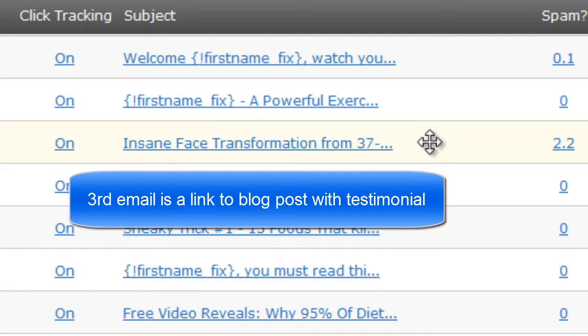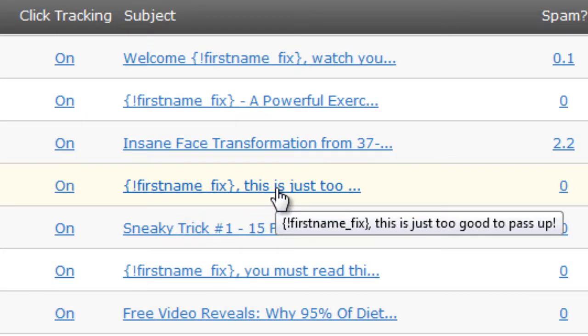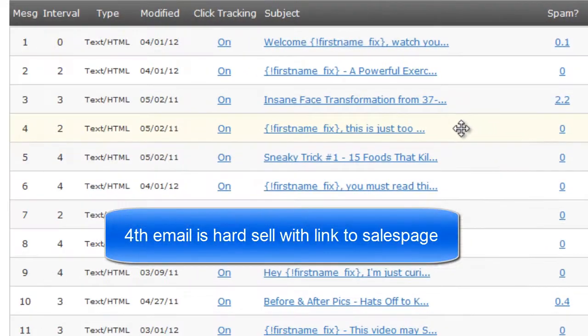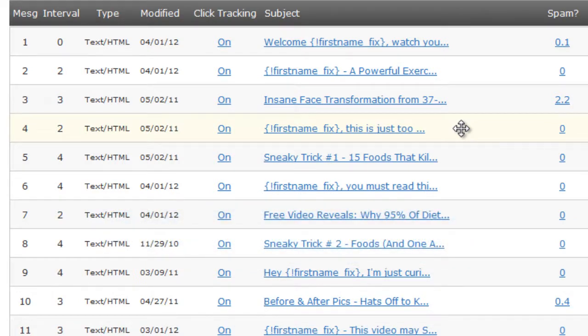We're giving them a testimonial on the third email to warm them up even more. Then on the fourth email — 'First name, this is too good to pass up' — this is going to be the hard sell, where we go into all the benefits and features of the product, mostly the benefits. On that particular email there is a link right to the sales page.